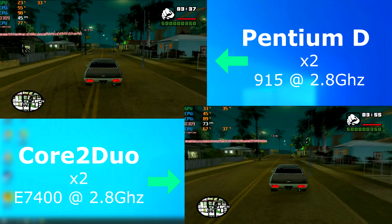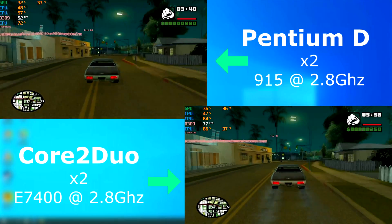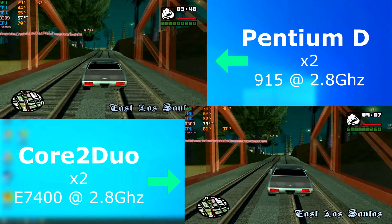GTA San Andreas ran fine on both CPUs. However, the Core 2 on average had a much higher frame rate, often around 20 FPS higher.